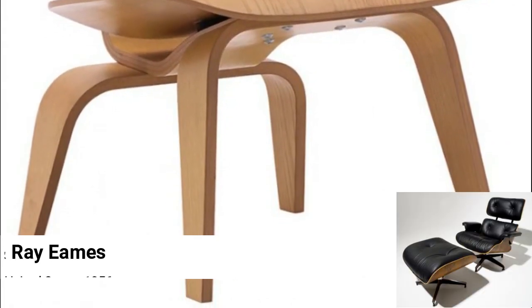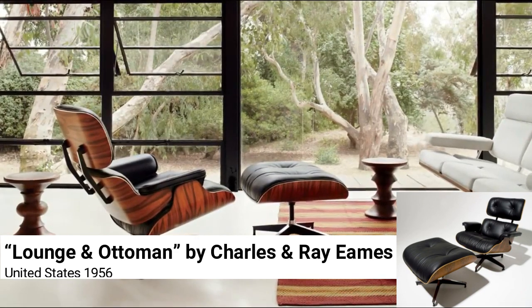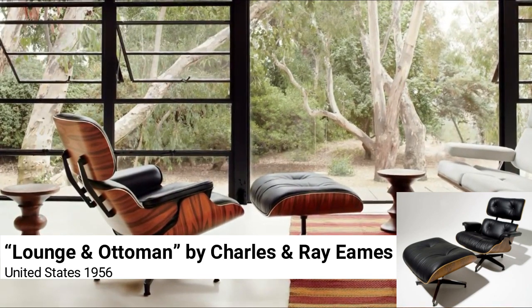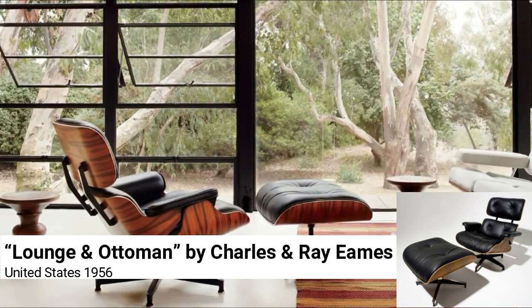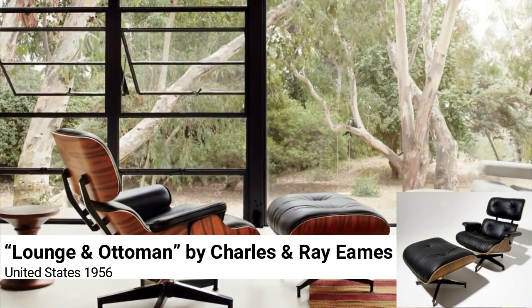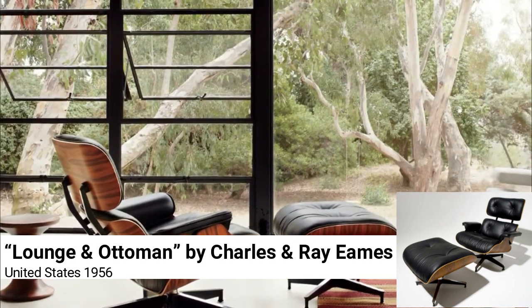Lounge and Ottoman by Charles and Ray Eames, United States 1956. If you really look, you'll see that it's simply a lavish progression from his earlier bent plywood experiments, but with leather inserts and padding, twists and turns, like a catcher's mitt inside a plywood cover. The Eames Lounge now epitomizes mid-20th-century executive style, masculinity, and comfort. The most collectible models are, like this one, the vintage rosewood.